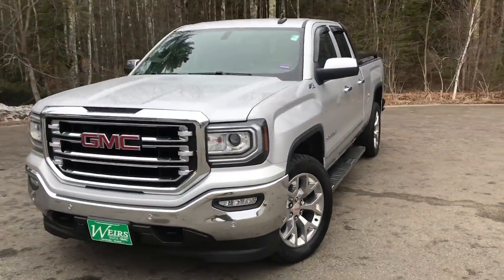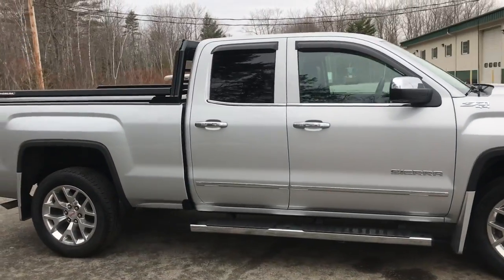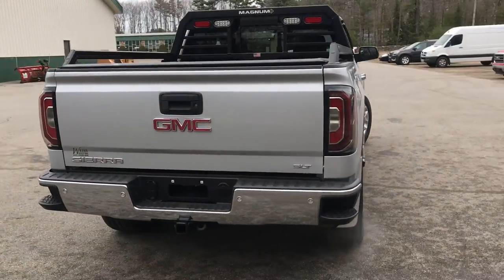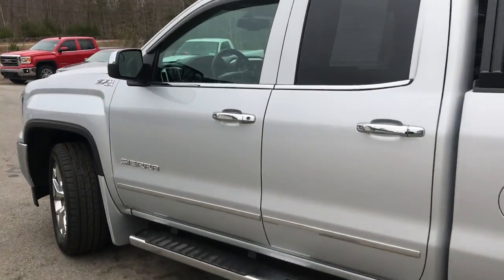Good afternoon down here at Wears Buick GMC Route 1 in Arundel, Maine. I just wanted to do a quick walk-around video of this 2017 GMC Sierra 1500 SLT double cab four-wheel drive that we have here on the lot. This was a recent trade-in, it's got a little over eighty three thousand four hundred miles on it.